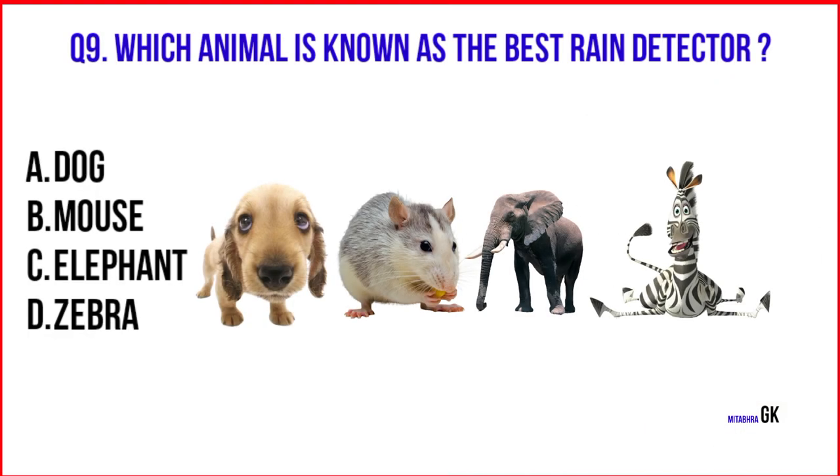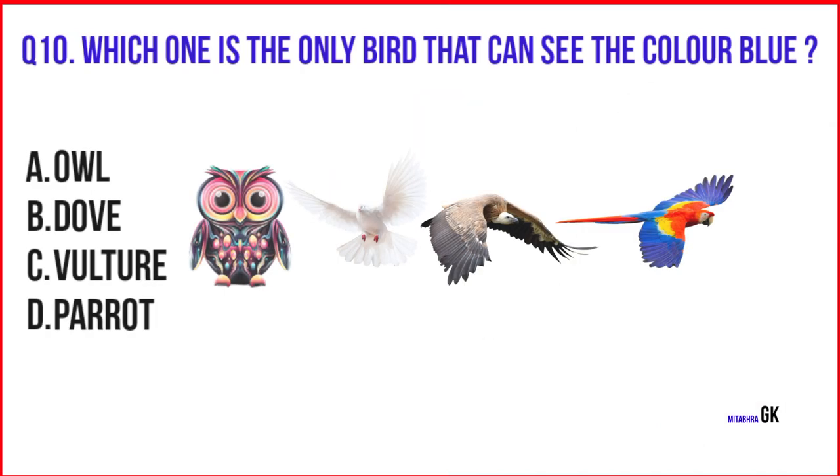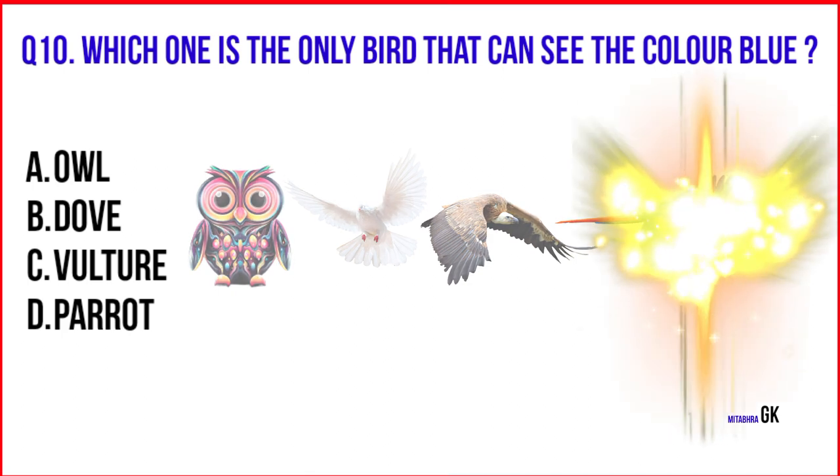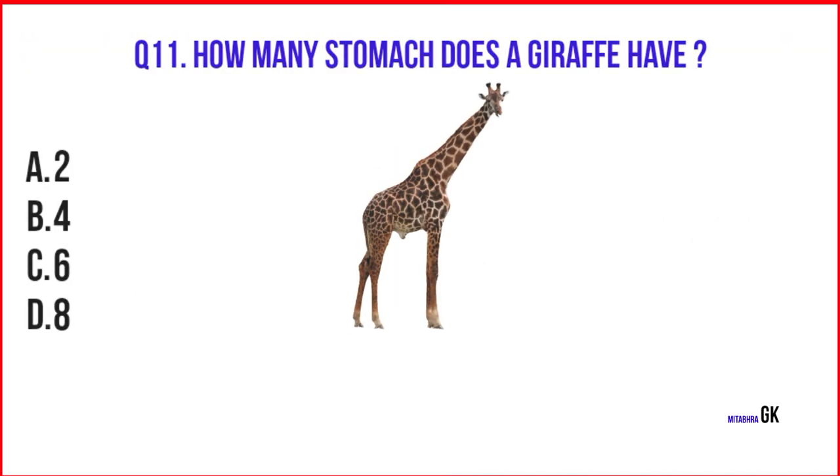Which animal is known as the best rain detector? Elephant. Which is the only bird that can see the color blue? Owl. How many stomachs does a giraffe have? Four.